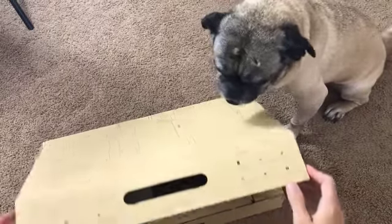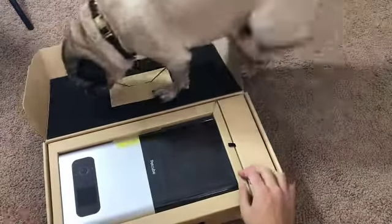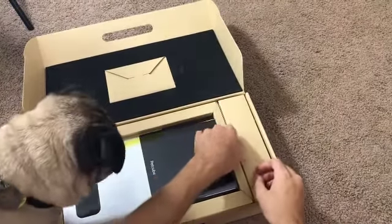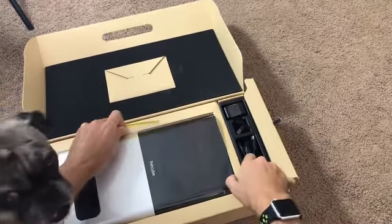This device builds upon the success of their original, but this time it features a built-in treat tosser, upgraded specs, and is essentially a gamified security monitor that allows you to interact with your pets. In PetCube Bites,